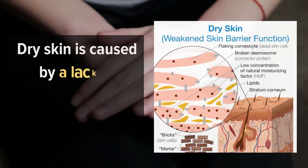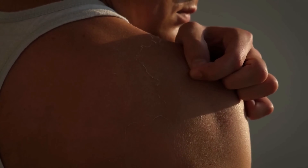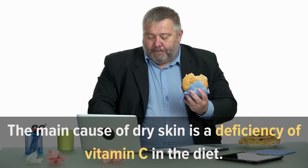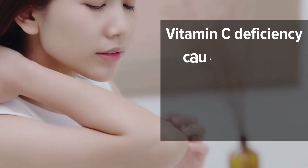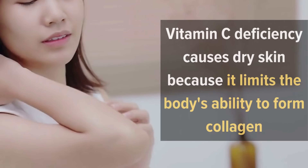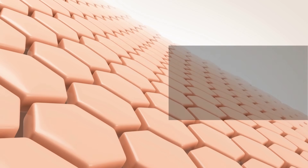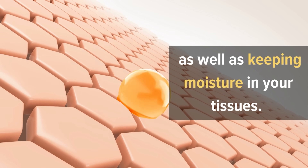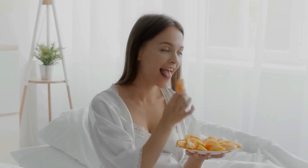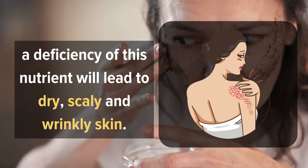Number 1: Dry Skin. Dry skin is caused by a lack of lubrication from the epidermis, making your skin rough and flaky. The main cause of dry skin is a deficiency of vitamin C in the diet. Vitamin C deficiency causes dry skin because it limits the body's ability to form collagen, which is essential for healthy skin. Collagen is needed for maintaining skin elasticity and keeping moisture in your tissues. A deficiency of this nutrient will lead to dry, scaly, and wrinkly skin.